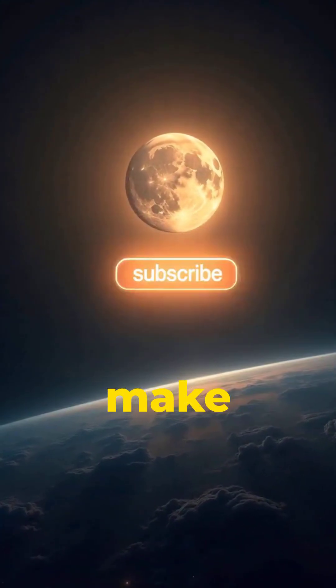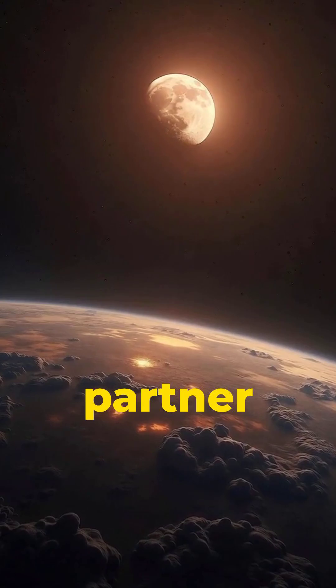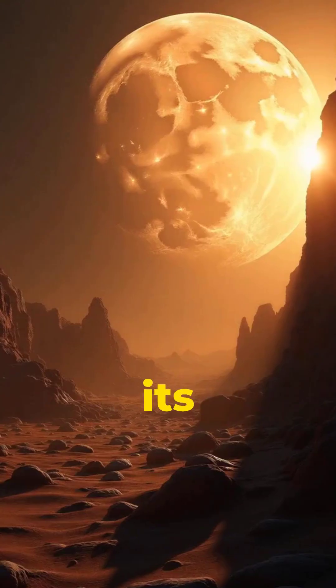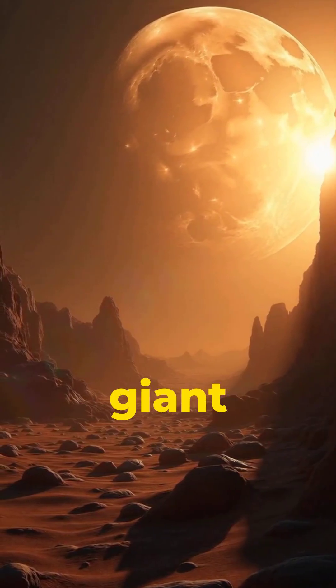How does the moon work? The moon is basically Earth's cosmic partner. It moves around our planet in a perfect balance of gravity and motion. It's not glowing on its own — it's just reflecting sunlight back at us like a giant space mirror.